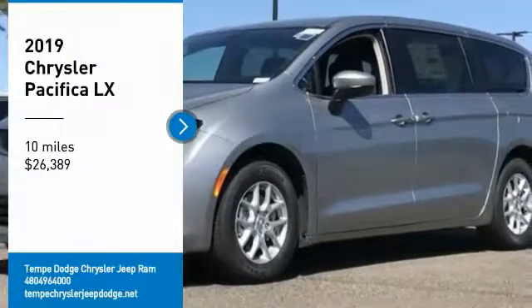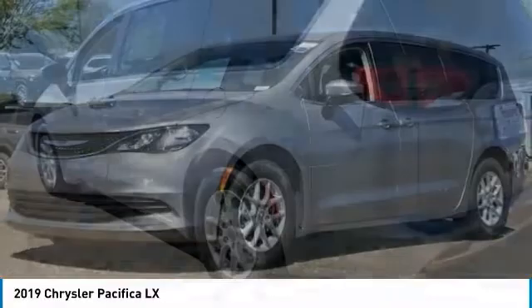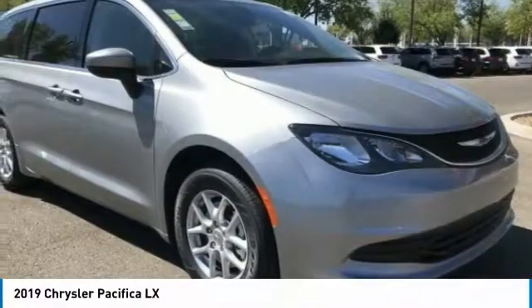You are going to love the 2019 Pacifica. The Pacifica crossover features the driving attributes of a sedan and the utility and space of a minivan or SUV.